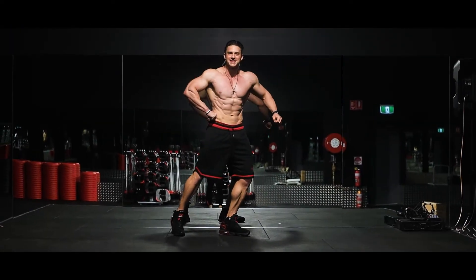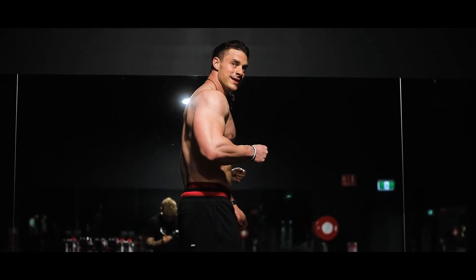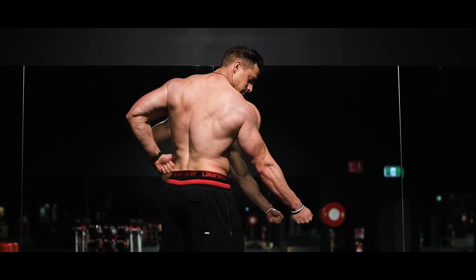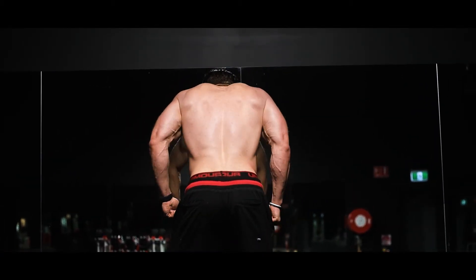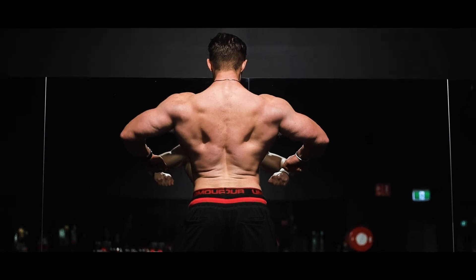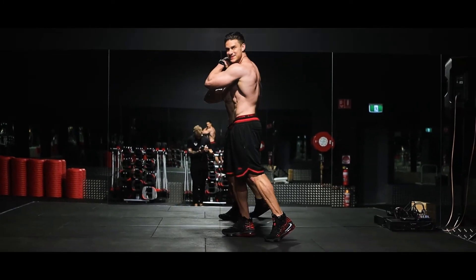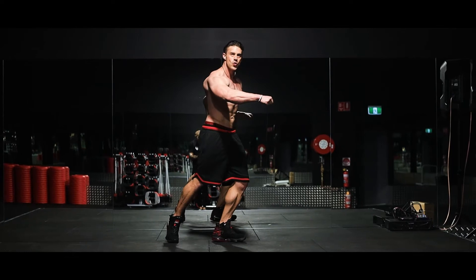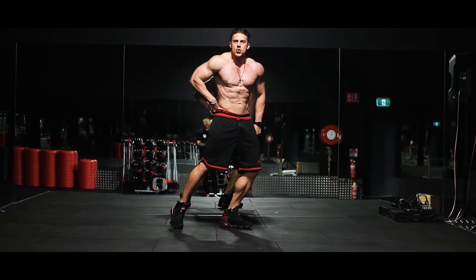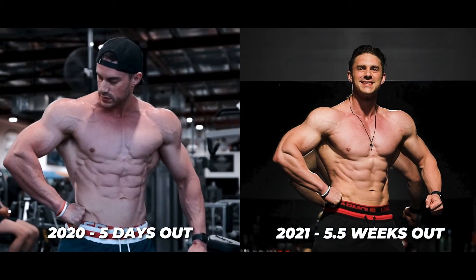As discussed in episode two, this is the whole purpose of continuing with this prep — knowing that the show wasn't going to go ahead — to get my body fat levels down to a point where I could see my physique progression, see how I'm looking, see the improvements I've made since my last prep at the start of 2020, and then really formulate a plan moving forward. We're just going through the men's physique mandatories here, some transitions as well. Keep in mind this is still five and a half weeks out, so the body fat is not stage condition.